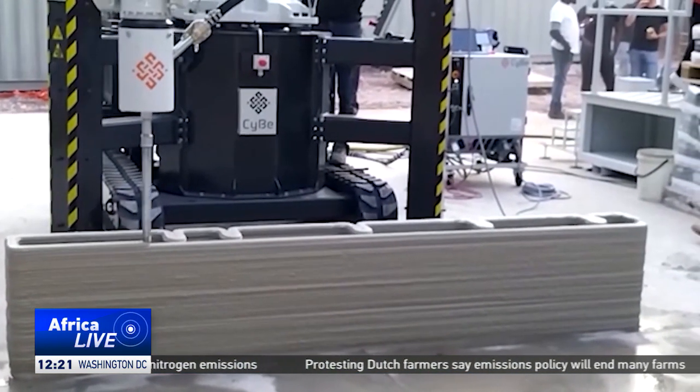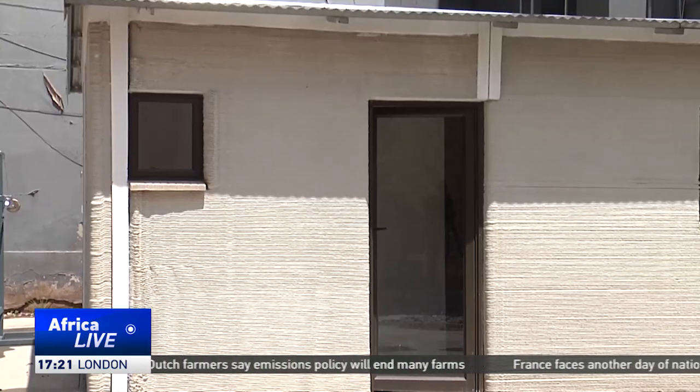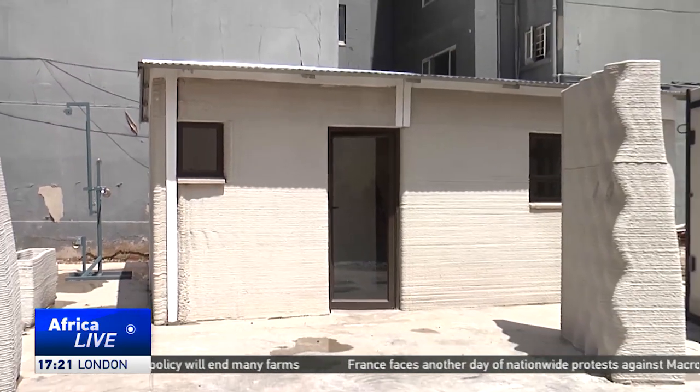Professor Mahachi says the only disadvantage is that this reduces local labour employment. Reporting for CGTN in Johannesburg, South Africa.